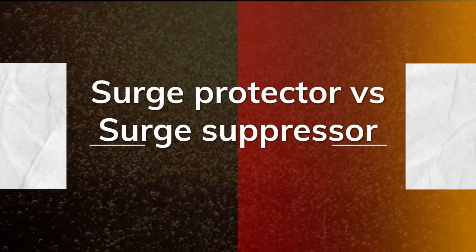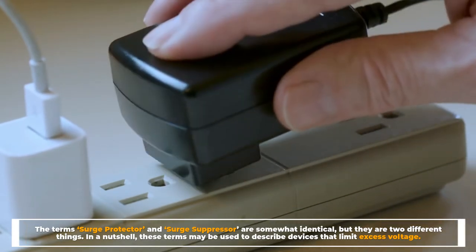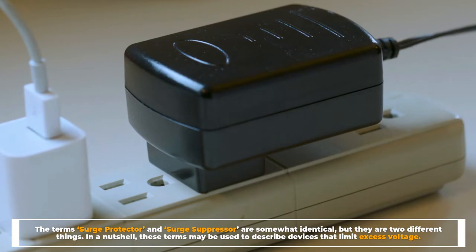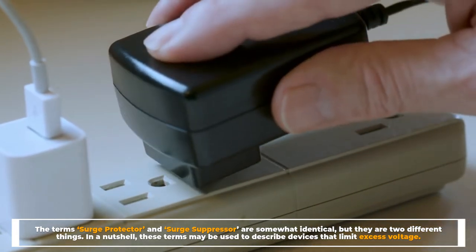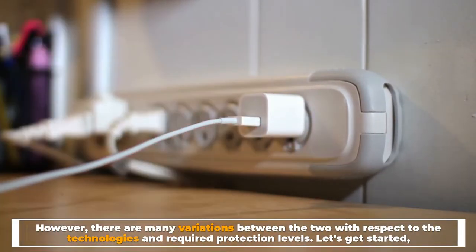Surge Protector vs Surge Suppressor. The terms surge protector and surge suppressor are somewhat identical, but they are two different things. In a nutshell, these terms may be used to describe devices that limit excess voltage. However, there are many variations between the two with respect to the technologies and required protection levels.